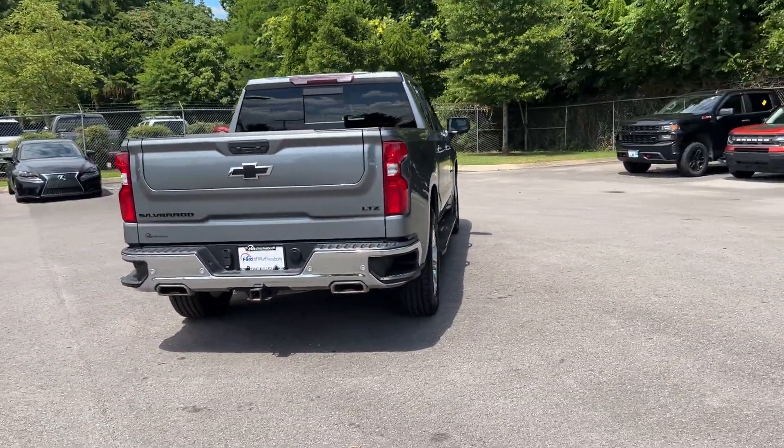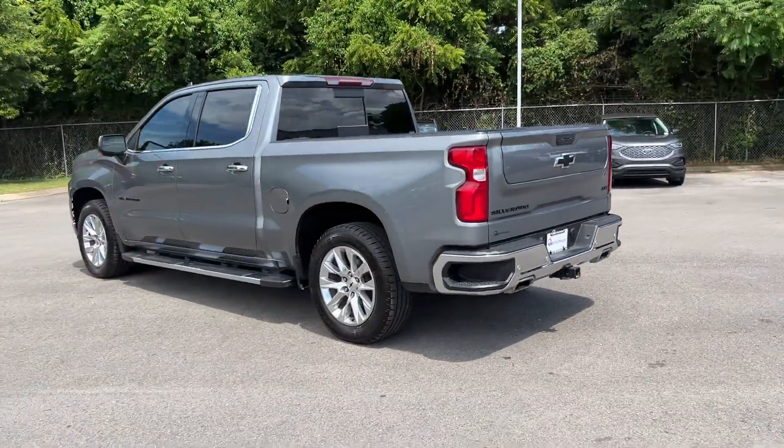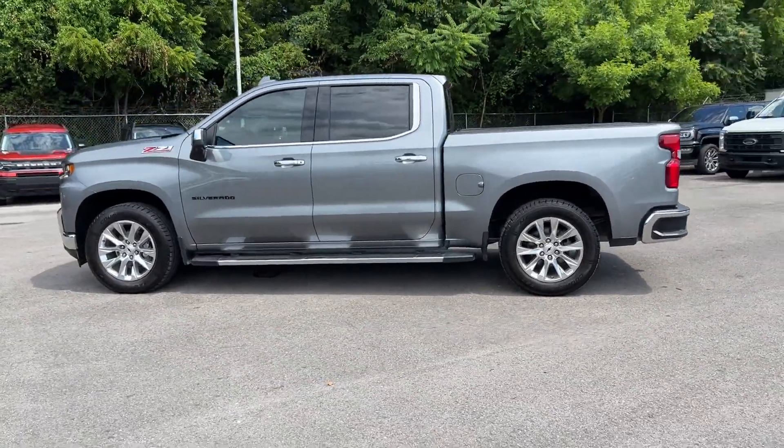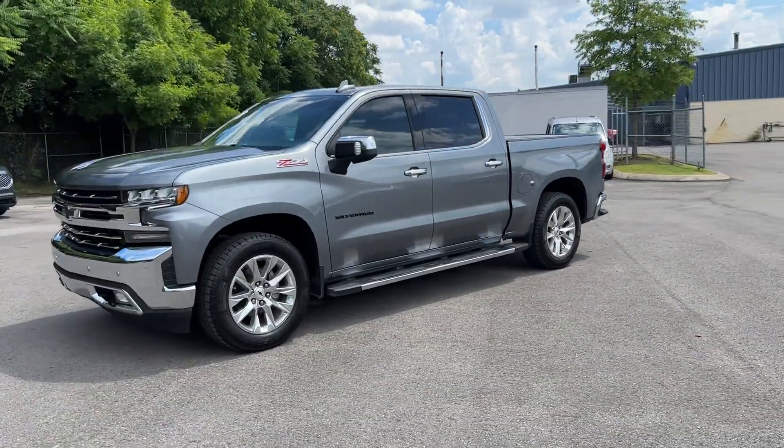Wi-Fi hotspot, satellite radio, multi-zone air conditioning, four-wheel drive, heated side view mirrors, leather seats, moonroof, backup camera, passenger seat adjustable lumbar support, memory seat.